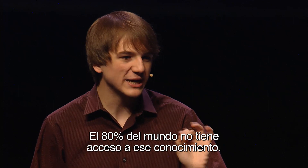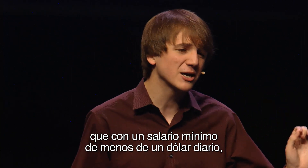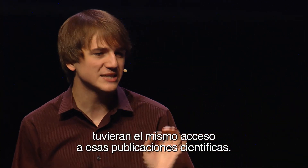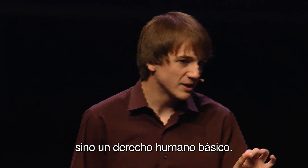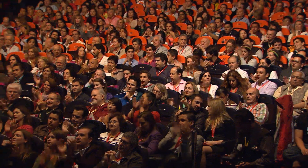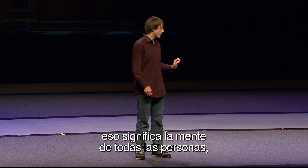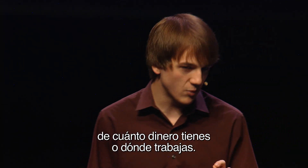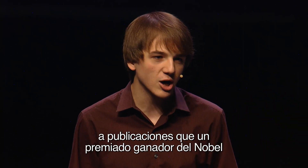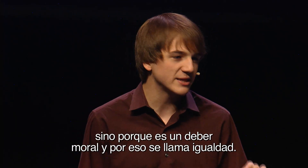80% of the world can't access this knowledge whatsoever. But imagine if we could live in a knowledge democracy, where from Mexico to Malaysia, from China to Cambodia, whether you're a billionaire or living on less than a dollar a day, you'd have the same access to these scientific journals. Because science should not be a luxury, and knowledge should not be a commodity. It should be a basic human right.